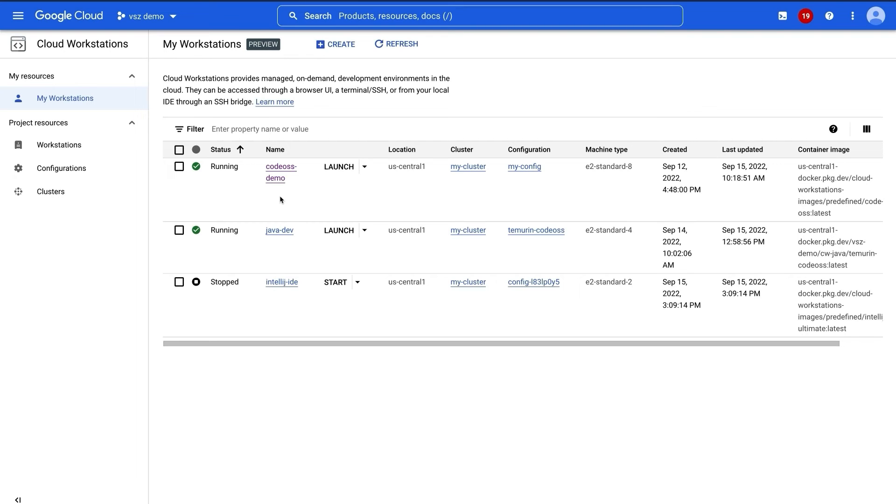My name is Victor Salve. I'm a product manager here at Google Cloud focused on supply chain security. We're going to be taking a look at all the components Thomas just outlined, collectively known as Software Delivery Shield. So let's get started with the demo.